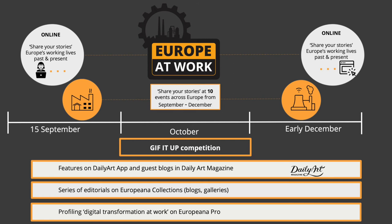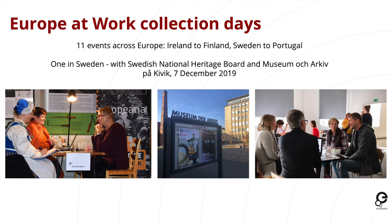For this we have held 11 collection days across Europe — from Ireland to Finland, from Sweden to Portugal. There was one in Sweden where Larissa was generously involved, with the Swedish National Heritage Board and the Museum and Archive of Sivik — it happened literally just this past weekend. At these events people have been sharing stories about different industries: in some cases very varied, in some cases very specific, such as an event in Finland in a small village called Fiskars, which had a very famous ironworks and where all the stories were about working at that ironworks.